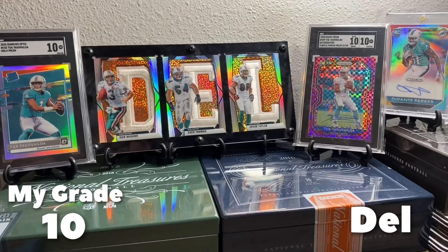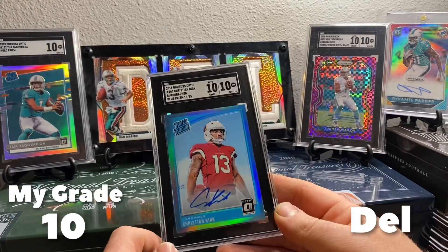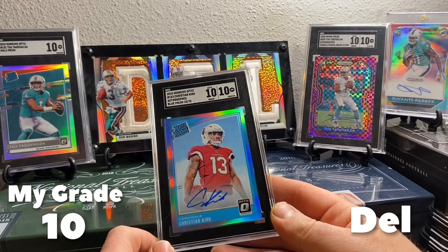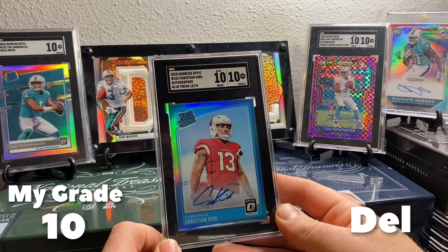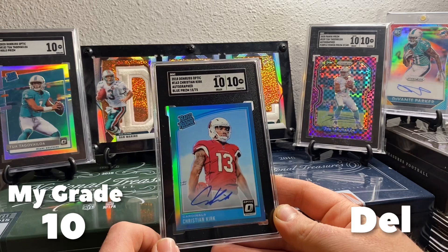And we are going to wrap it up with Christian Kirk — Optic auto, I've had this card for a while, got it in a break back in the day. 10, 10 auto, aqua out of 75.